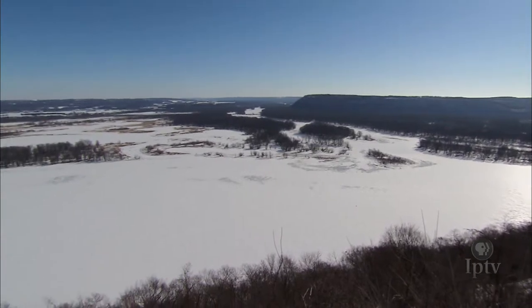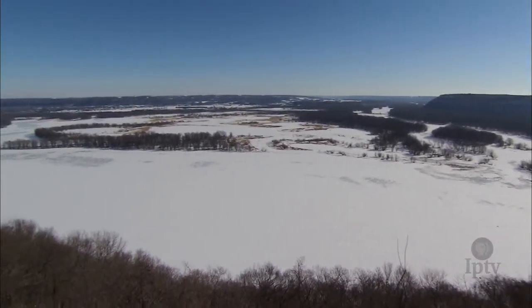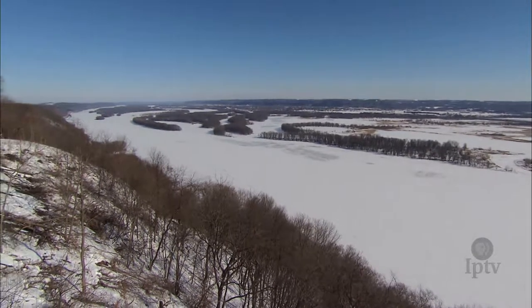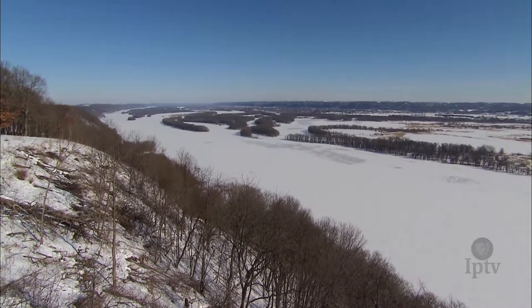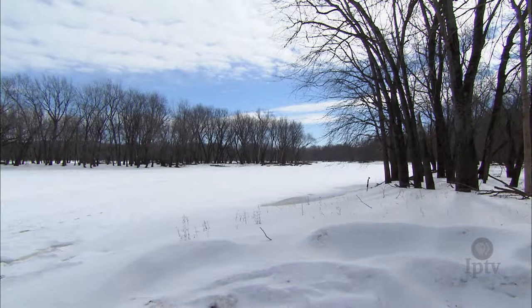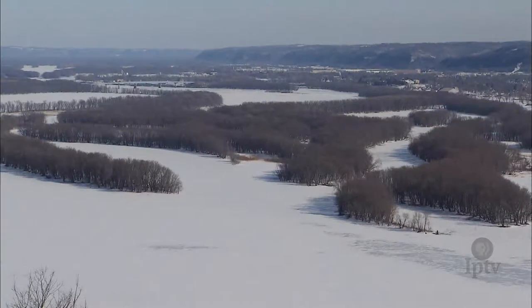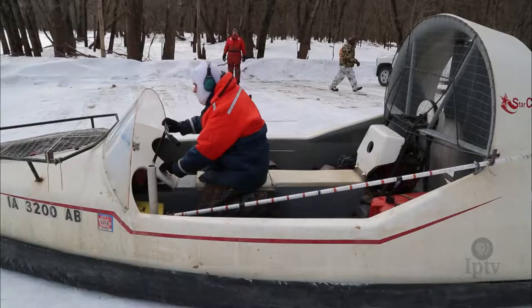It may be winter, but the ice-covered backwaters and side channels of the Upper Mississippi River won't stop fish researchers with the Iowa Department of Natural Resources. It's very important that they collect information during the winter in addition to other seasons throughout the year. Winter has some challenges. Things are good right now while everything is iced up, but as we start to soften up, it can be a little more challenging when we have open water and ice.